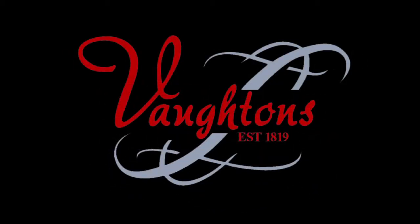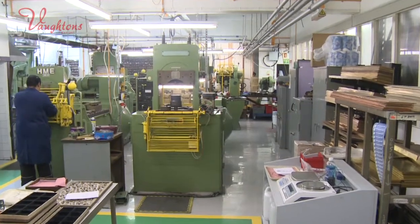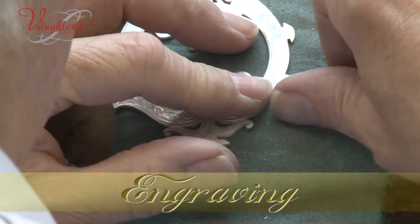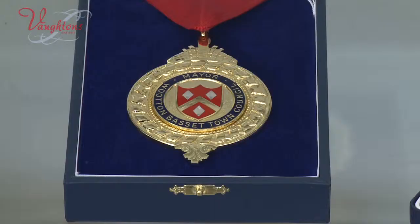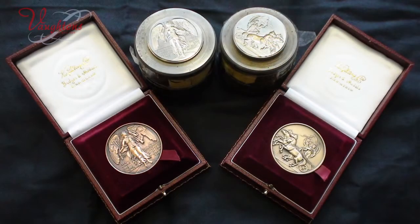Vaughtons — high quality craftsmanship and service spanning three centuries. Vaughtons have built on these foundations and have developed complementary skills to become one of the foremost names in British manufacturing for medals, badges, insignia and other presentational products.